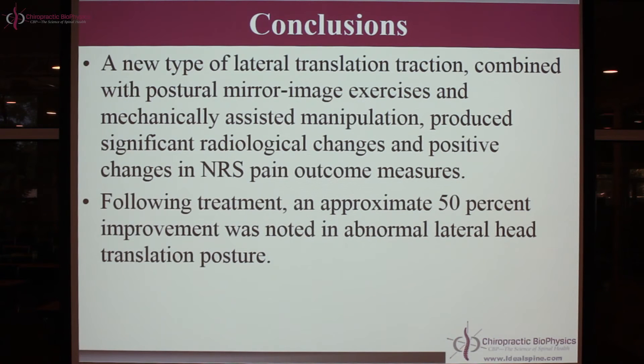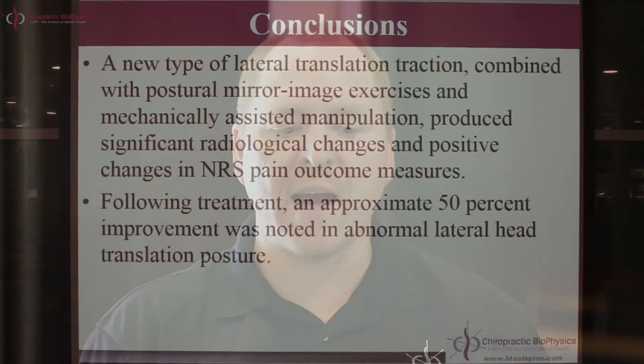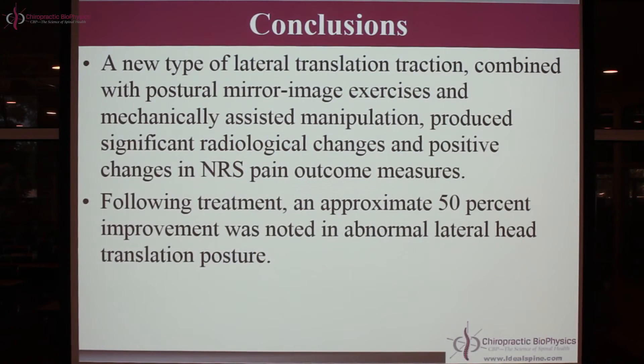A new type of lateral translation traction was used — we call it the Berry translation traction table. Dr. Bob Berry in New York designed this translation traction table that we investigated in this project. This type of translation traction combined with postural mirror image exercises and postural mirror image adjusting produced significant x-ray changes and positive changes in pain measurements at follow-up outcome.